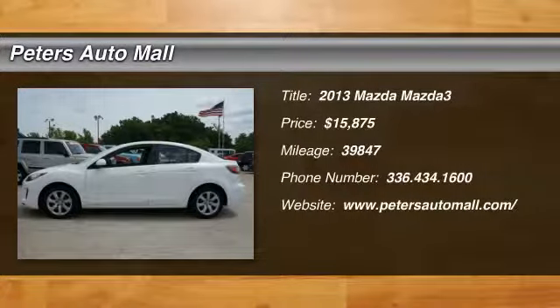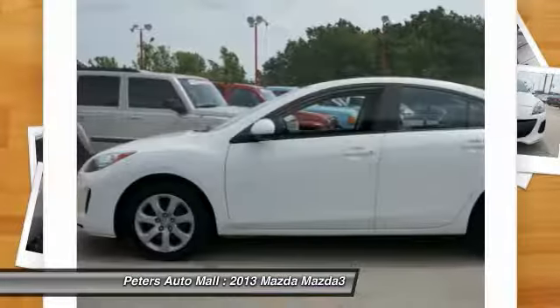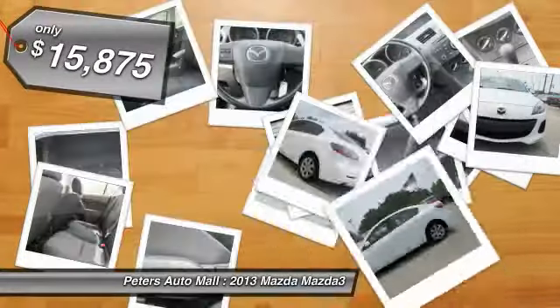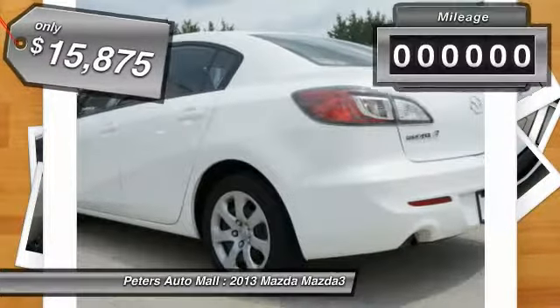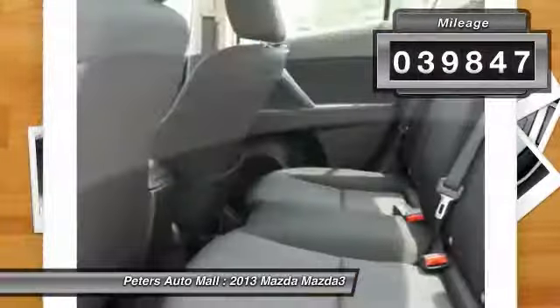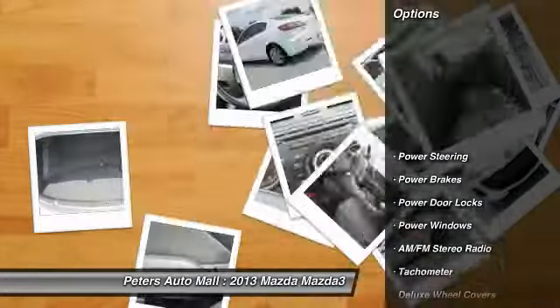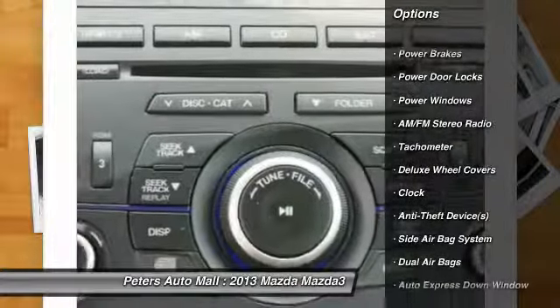You'll love this 2013 Mazda Mazda 3. This is a vehicle you'll want to take home. With 39,847 miles, it features automatic transmission and an exterior color of crystal white pearl mica. Call 336-434-1600 and get in touch with Peters Auto Mall directly and be the first to open the vehicle door today.